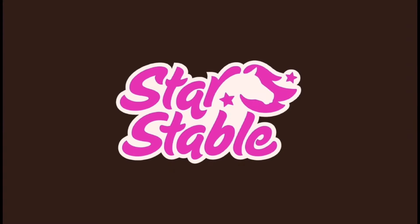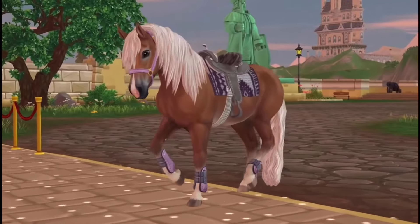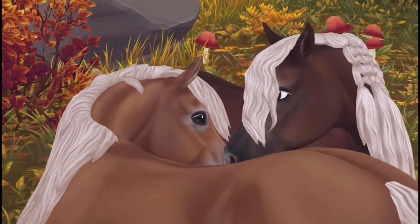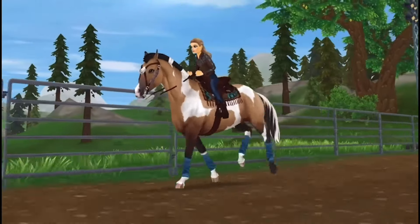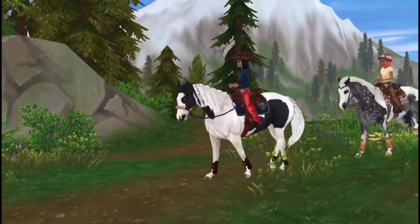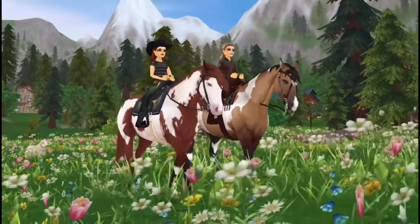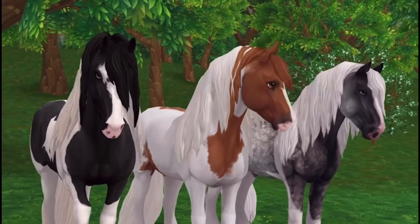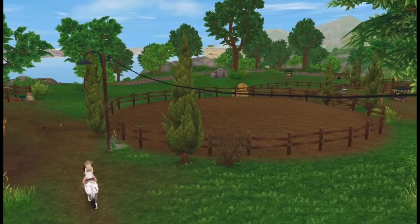I'm going to link in the description a video by CC Creations who posted the spoilers if you want to have a look. Another video I'll link is the spoilers for the next two themes we're going to be getting for home stable customization — one is a medieval theme that I really love, and the other is a gothic slash Halloween theme. We don't have an exact date for that yet, but we do have a new estimate that the Norikur horse breed will be coming to Star Stable sometime in November.